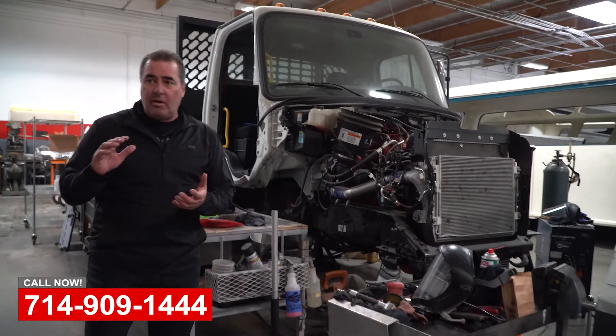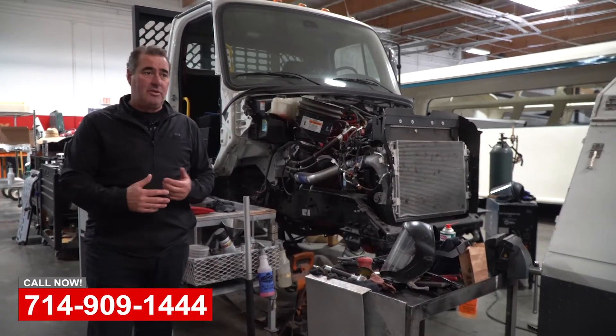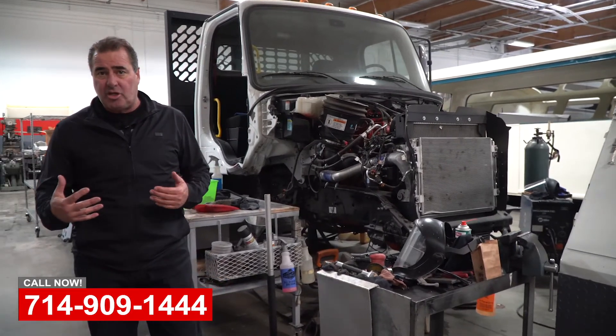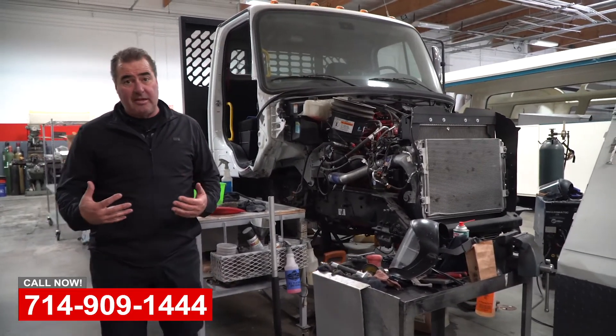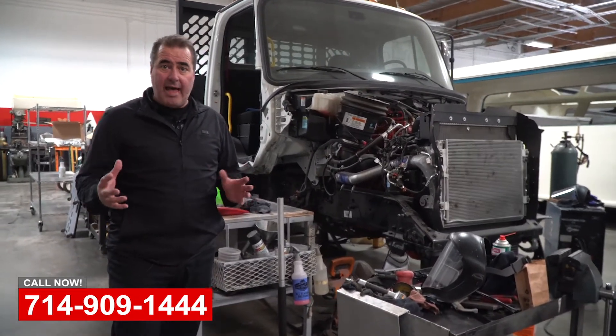So if you've got any commercial vehicles or fleet vehicles, we'd love to help you here. We do everything from small damage to service and maintenance — oil changes, transmission, rear end service, brakes. We do all that.